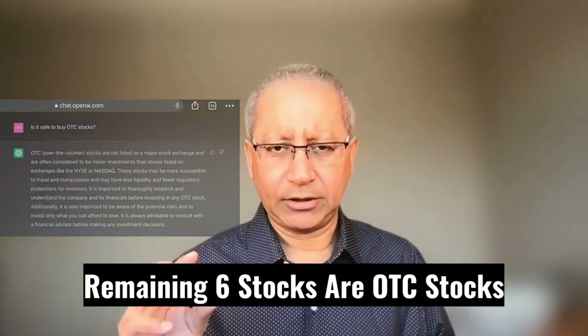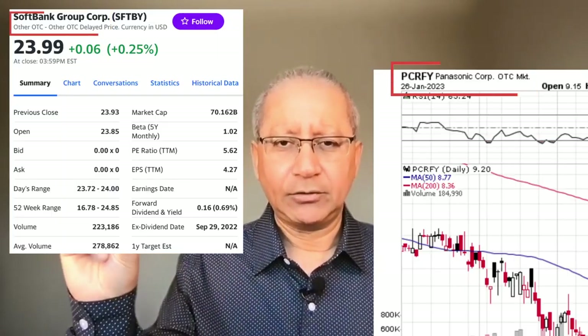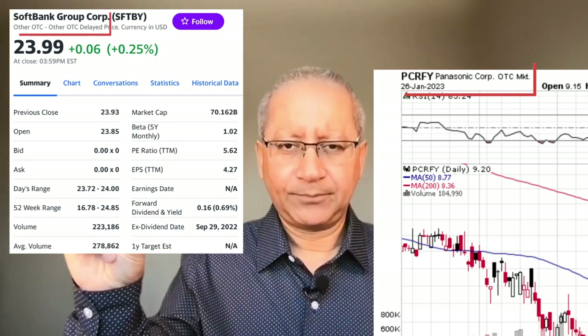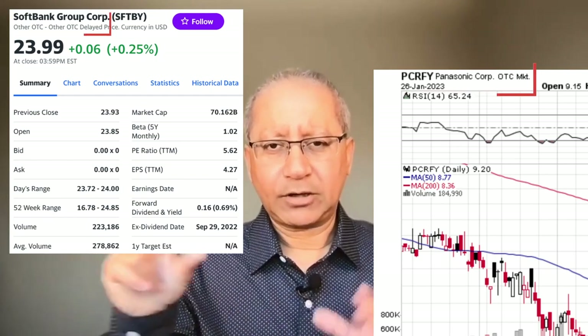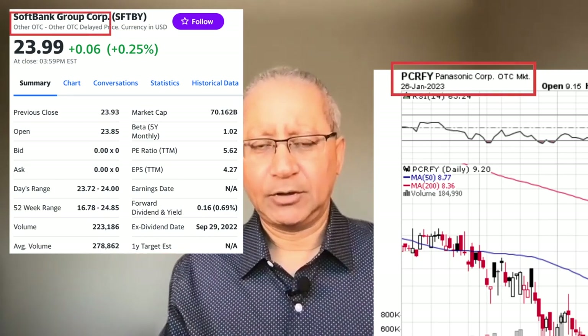I personally try to avoid OTC stocks because they are high risk due to low liquidity. You may ask how did I know that these stocks are OTC — just type the symbols in any charting platform and it will tell you. If you want to know more about what OTC stocks are, I have provided some links in the description box below.